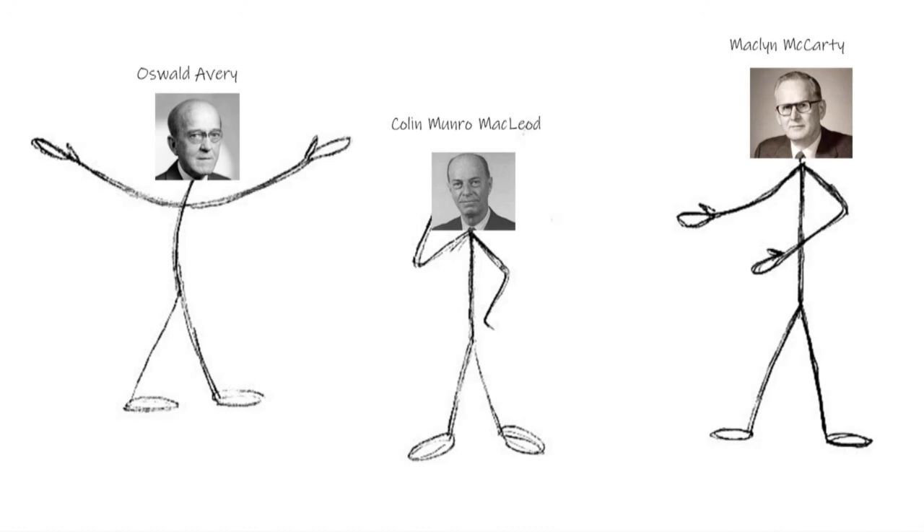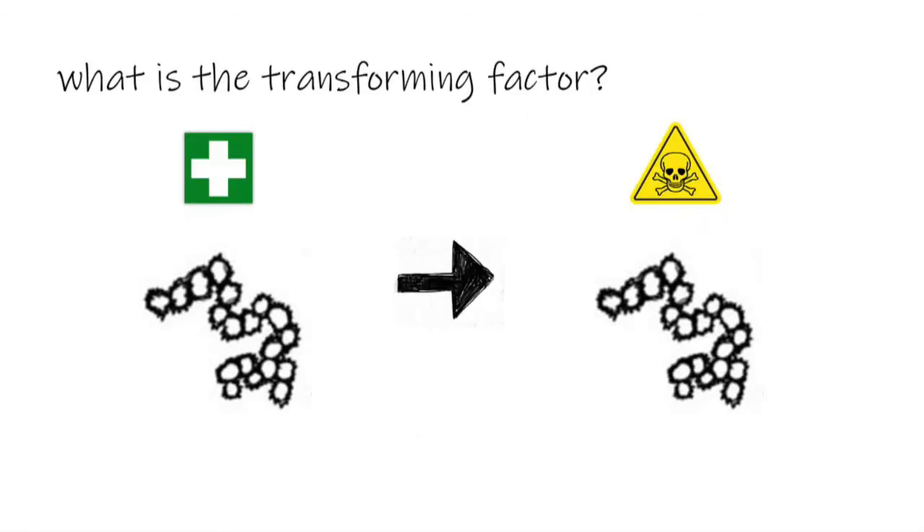It was not until 16 years later in 1944 that Avery, MacLeod, and McCarty performed a series of experiments that would uncover the identity of this transforming principle. They already knew that something was allowing the rough strain Streptococcus pneumoniae to transform from a non-virulent strain into a virulent, or killing, strain. They also knew there were only three macromolecules that were big enough to drive this transformation: DNA, RNA, or protein.